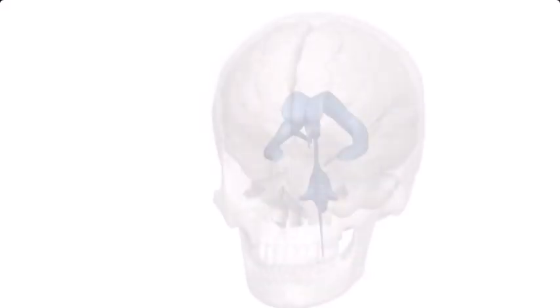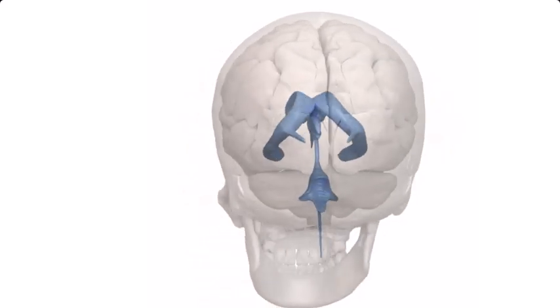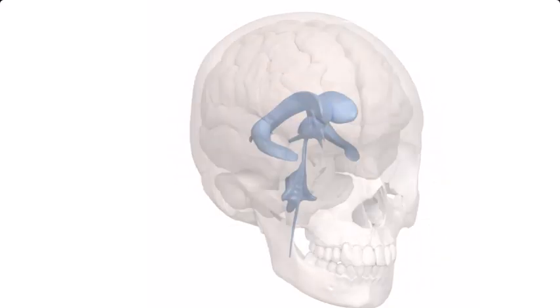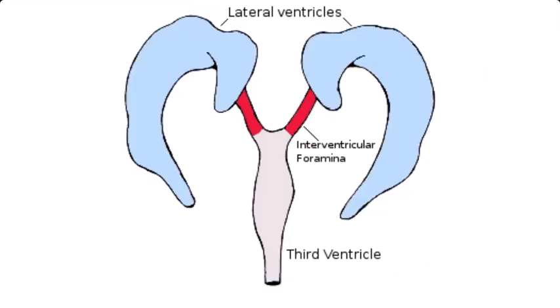If you look at the skull and consider that it is a sphere, this tumor, which is a benign tumor — it is not cancer — is located at the center of the brain, the center of the skull. It is a very dangerous tumor because it occupies a location surrounded by emotional circuits, emotion fiber circuits, and memory circuits. It also occupies a small area that lies in the pathway of the brain fluid flow.